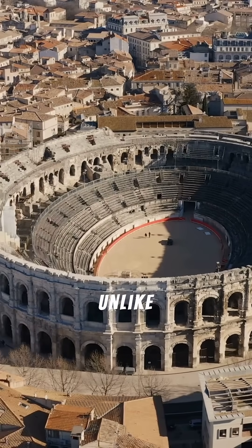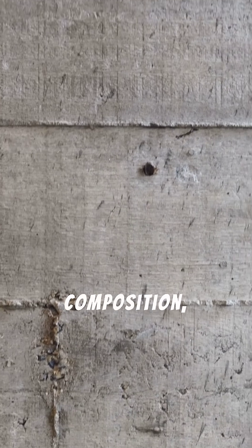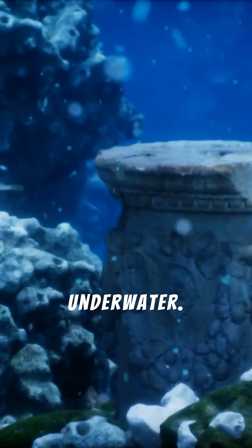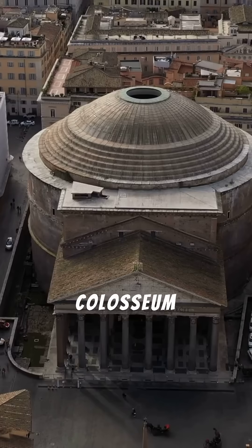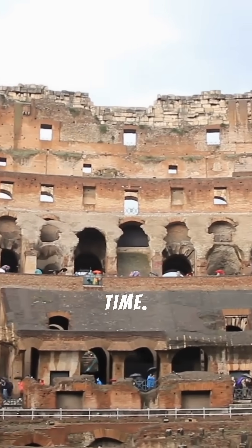Roman concrete was unlike anything seen before. Its unique composition, including volcanic ash, made it incredibly strong and durable, even underwater. This revolutionary material allowed the Romans to build massive structures, like the Colosseum and the Pantheon, which have stood the test of time.